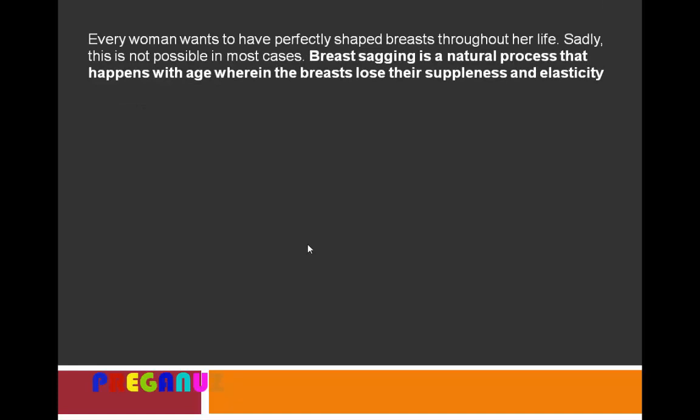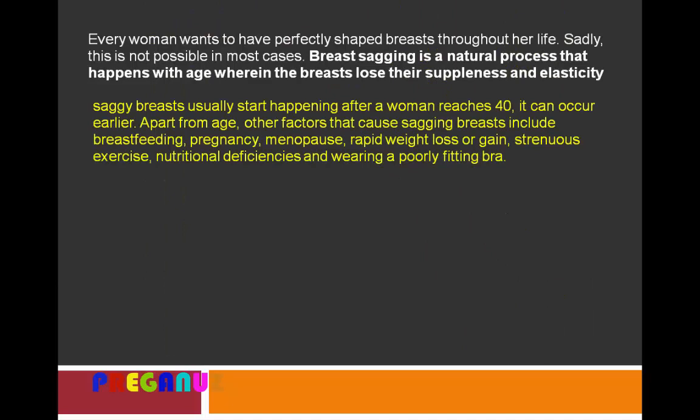As we all know, every woman wants to have perfectly shaped breasts throughout her life. Sadly, this is not possible in most cases. Breast sagging is a natural process that happens with age, wherein the breasts lose their suppleness and elasticity. Saggy breasts usually start happening after a woman reaches 40, though it can occur earlier. Apart from age, other factors also cause sagging breasts.